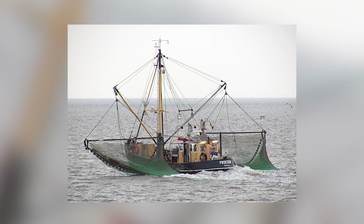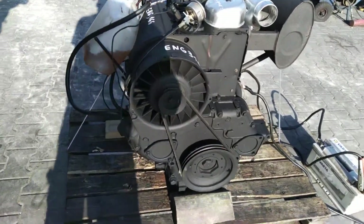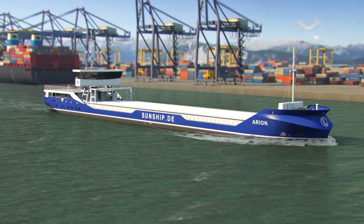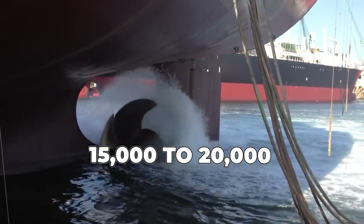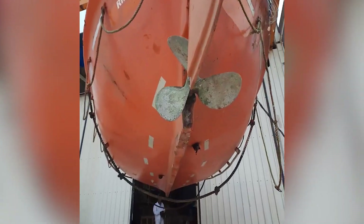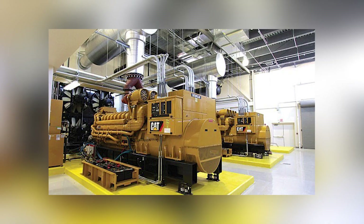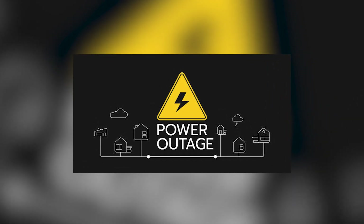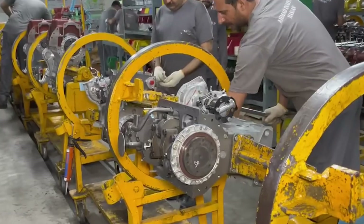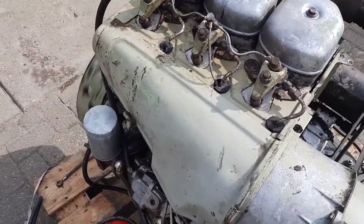The marine industry, particularly commercial fishing, has remained remarkably loyal to the F3L912. Saltwater and electronic engine management systems don't mix well, but the German three-cylinder continues to power fishing fleets from the North Sea to the South Pacific. These engines regularly accumulate 15,000 to 20,000 operating hours — equivalent to nearly a million miles in automotive terms — with nothing more than routine maintenance. Emergency generator applications have become another stronghold. Hospitals, data centers, and critical infrastructure facilities have discovered that when the power goes out, they don't want complexity — they want certainty. The F3L912's ability to start reliably after months of standby service and run continuously for days without attention makes it invaluable for backup power systems.